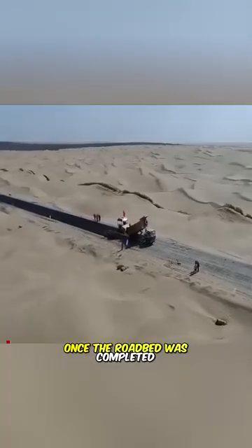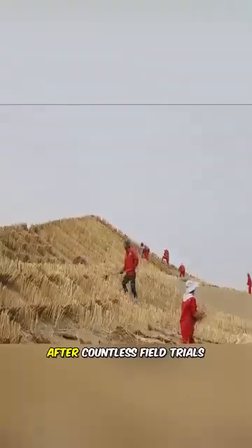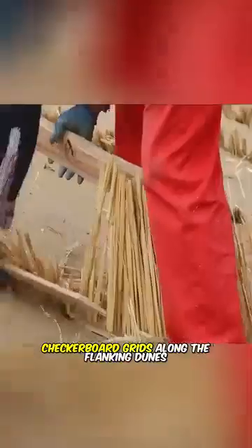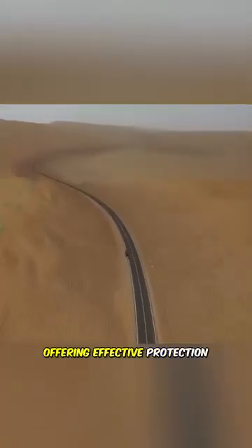Once the roadbed was completed, a new challenge arose: how to stop the desert from reclaiming it? After countless field trials, the team embedded straw checkerboard grids along the flanking dunes. These simple square meshes dramatically reduced wind speed and trapped drifting sand, offering effective protection.